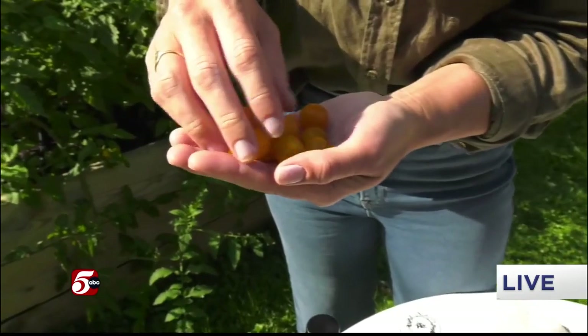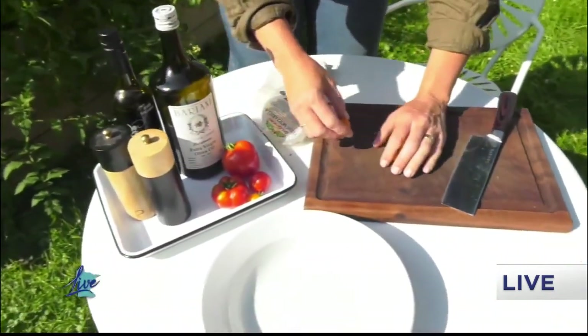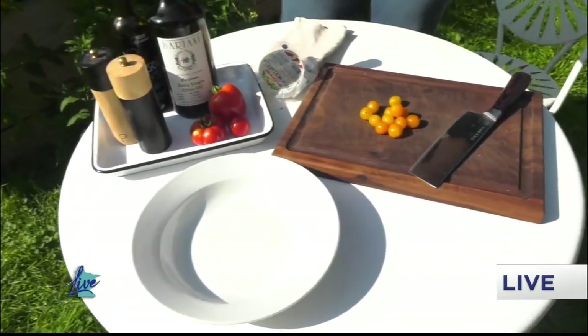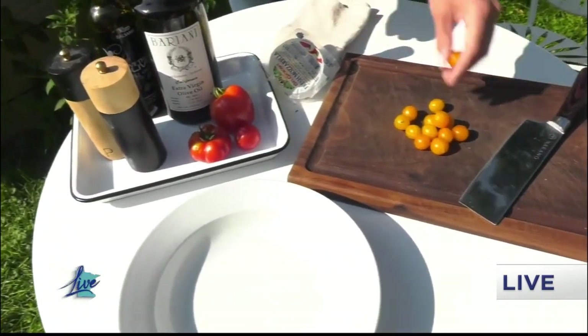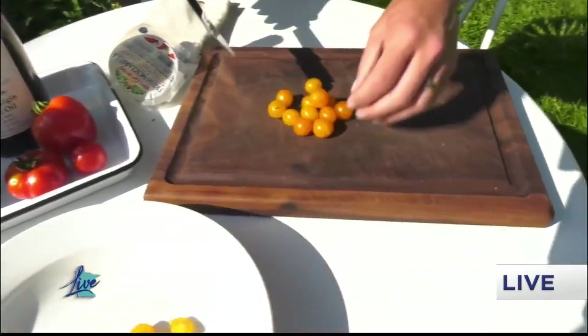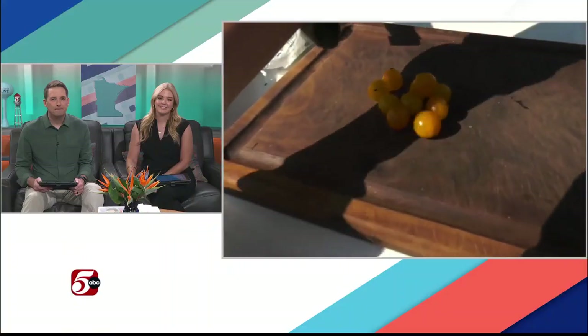I'm just going to take the stems off all of these. If I was making this for a party I would probably wash them, but it's just for Bill — and you know, a little dirt is good for Bill's gut health. I'm going to slice these up so they look pretty. Do you guys have anything growing at the house? What's happening, Megan and Chris?